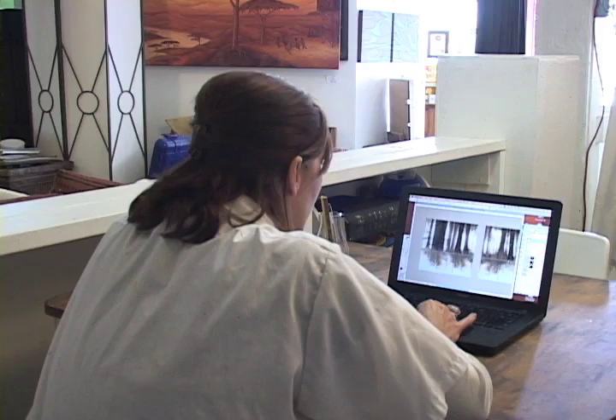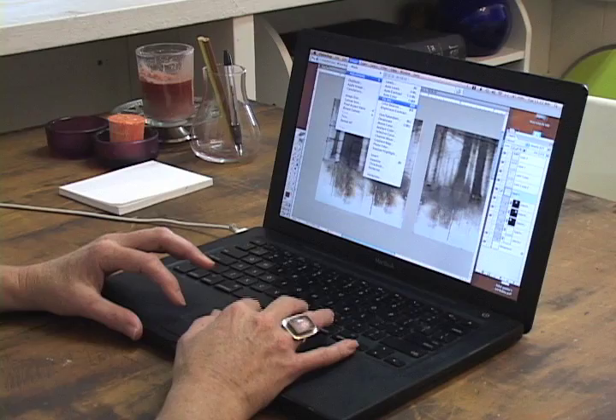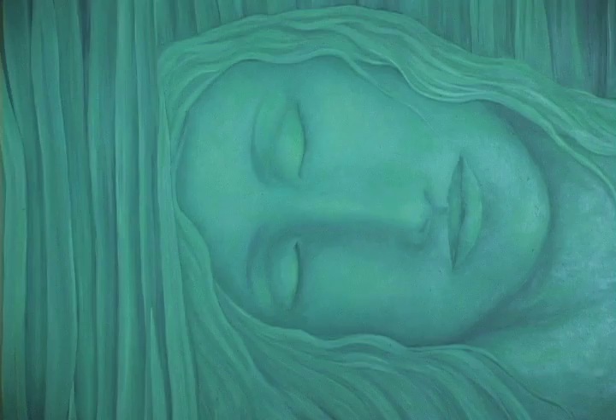Gail commissions custom artwork for her clients. I work on computer on Photoshop and I collage and transform it and try to get their vision out of their head into a two-dimensional something that they can say yes to, and then once they've approved it, then I go ahead and I'll start painting it.